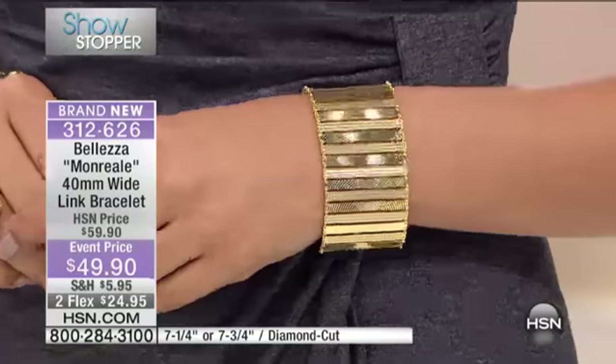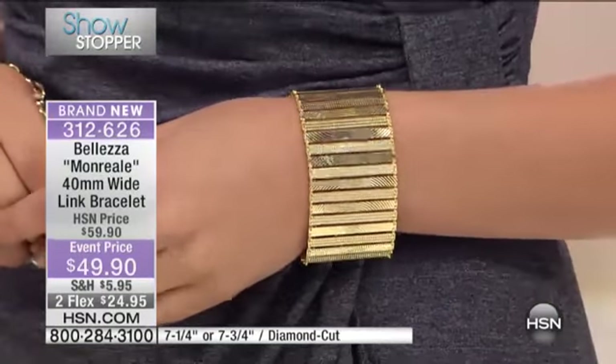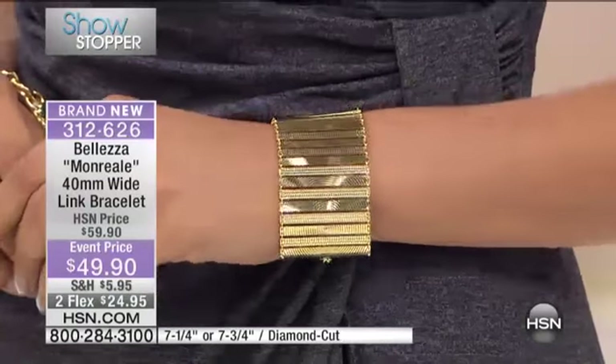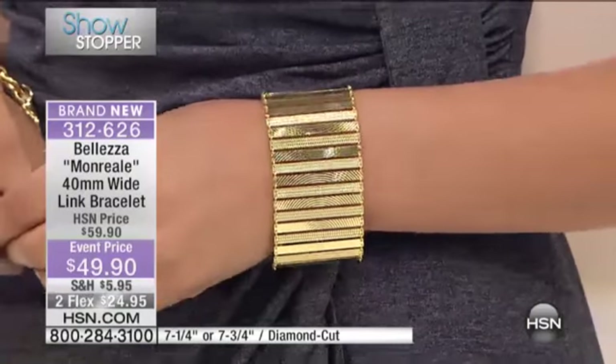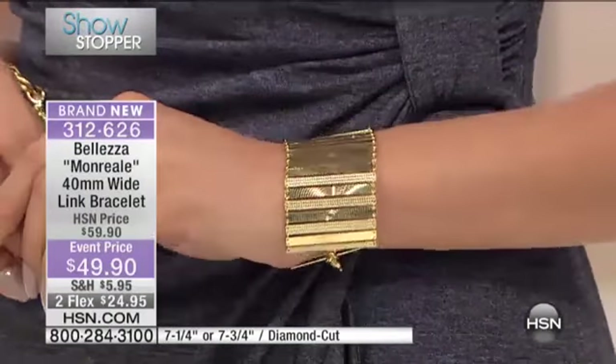It's a 7¼ or 7¾ inch size. You have texture, light play just like with your favorite diamonds or gemstones, and it's on two monthly payments — a third payment option if you wanted to use your HSN card.